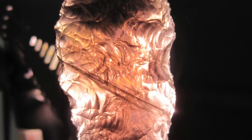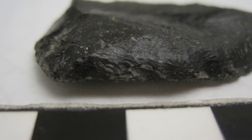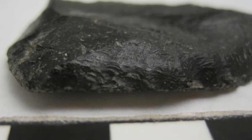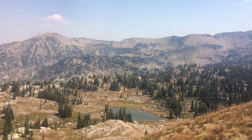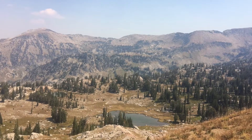Obsidian is one of the sharpest naturally occurring materials in the world. It is occasionally still used today by brain and eye surgeons, as it creates a finer cut than a metal scalpel. Native Americans took advantage of this resource and quarried obsidian at several outcrops stretching from the southern Tetons to eastern Idaho and northern Yellowstone.